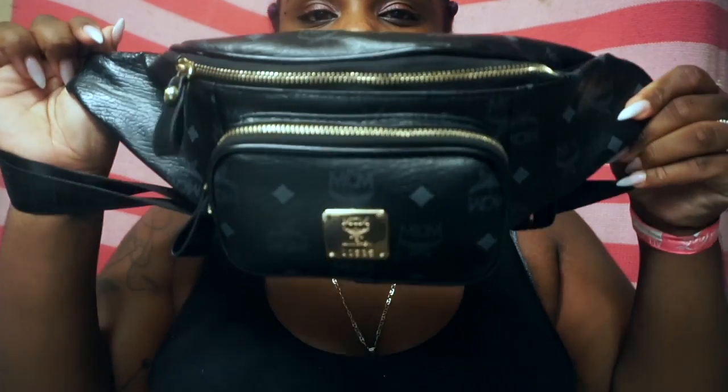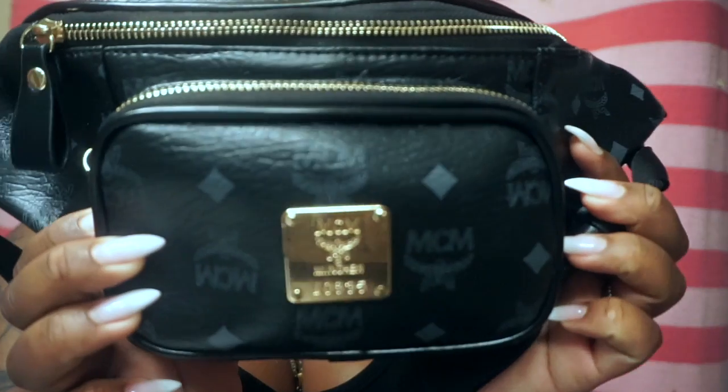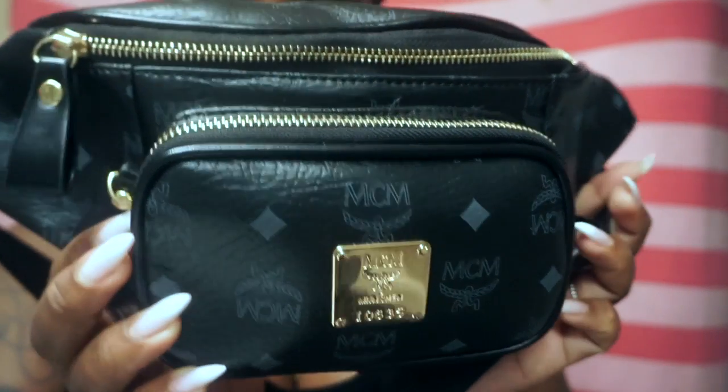I actually got this one — my mom bought it for me in Harlem. It's just black, it has a little gold detailing right here, and it's from the brand MCM. Then it has gray spots all around it, so that's what it looks like up close.